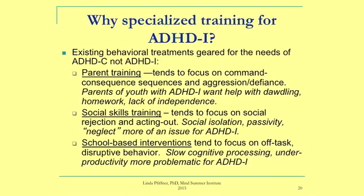Existing parent training interventions tended to focus on aggression and defiance behaviors or yielding compliance — but when talking to parents of inattentive type kids, their primary concerns were dawdling, not doing homework, and lack of independence. Social skills programs were designed for rejected and acting-out kids, whereas inattentive type kids were more passive, socially isolated, and neglected. School-based interventions focused on off-task disruptive behavior, not slow cognitive processing and under-productivity, which is more the problem for inattentive type.